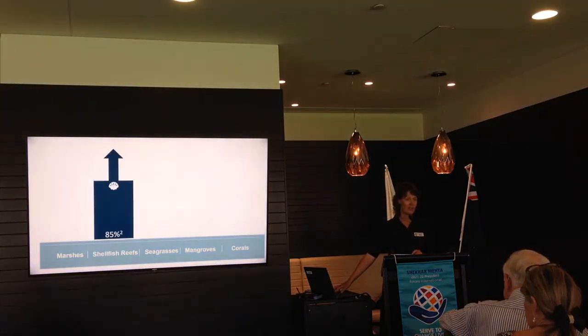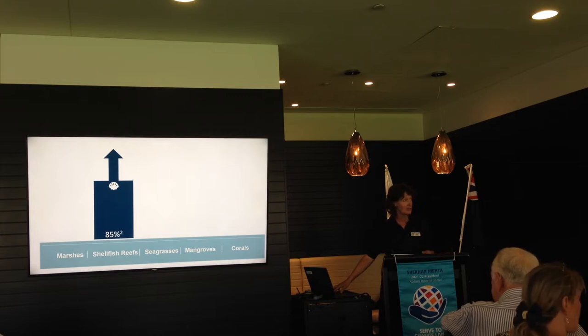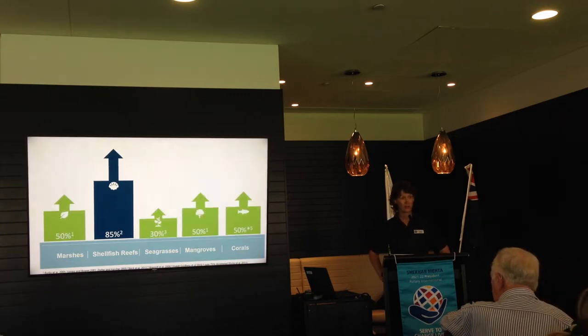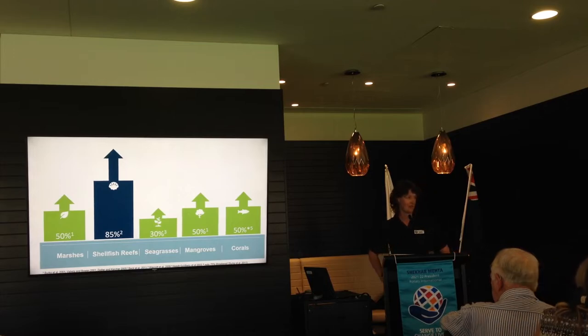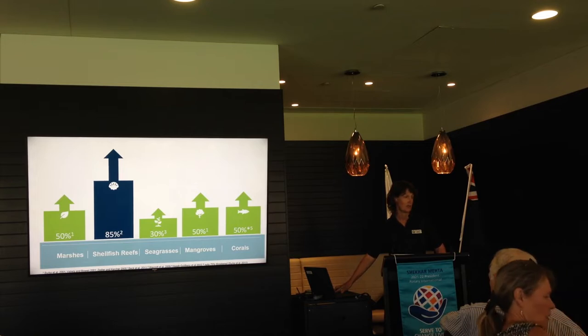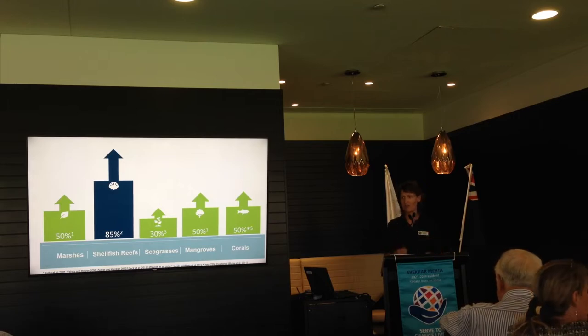This story is reflected around the world. Out of all the marine ecosystems we have globally, shellfish reefs are struggling the most. You can see that 85% are in decline. The Nature Conservancy is working on shellfish reef restoration around the world, and we use the knowledge and experience we gain globally to inform our projects here in Australia.